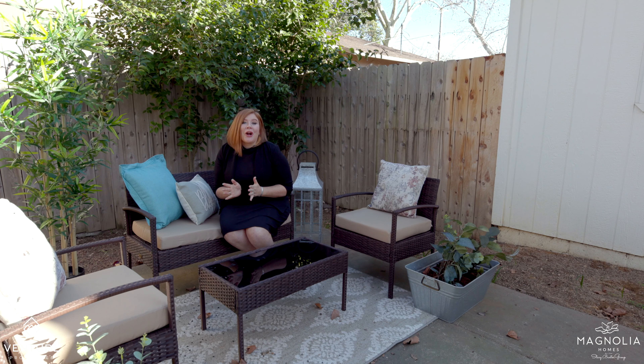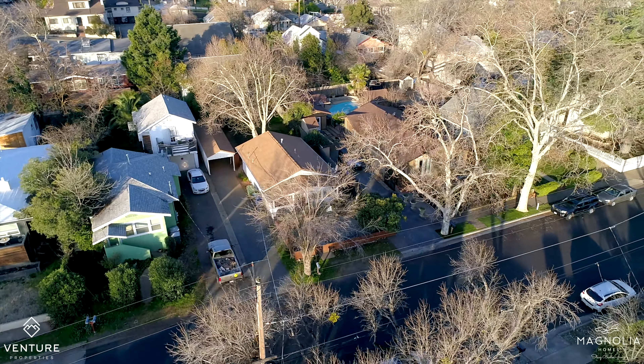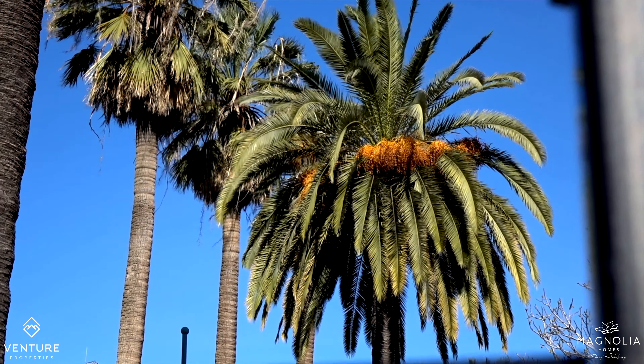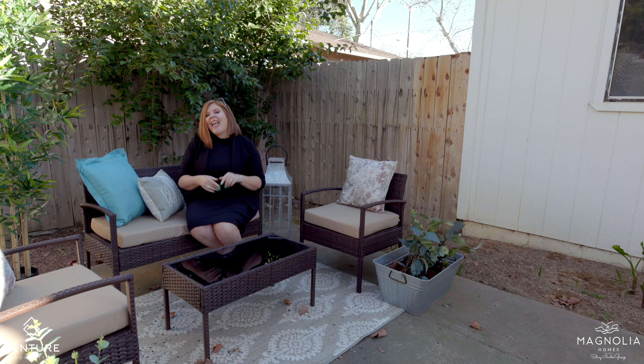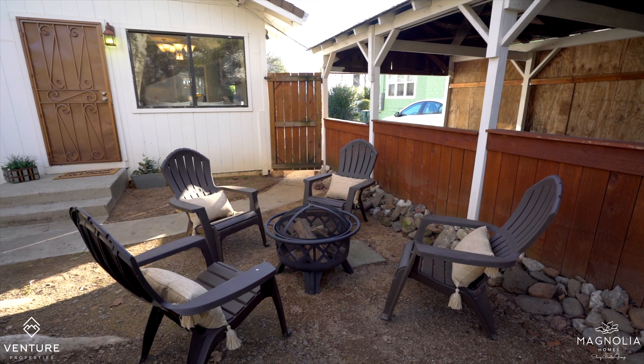When you buy a charming cottage like this close to downtown, what you're really buying is the lifestyle. I love that you can have friends over, walk to the park for dinner — you know, where they have all the food trucks. And because you're so close, you can walk right back, hang out in the backyard, chill around the fire pit. It really is about the lifestyle here.